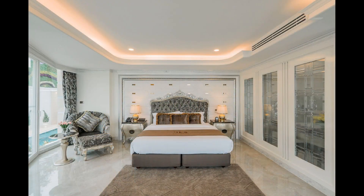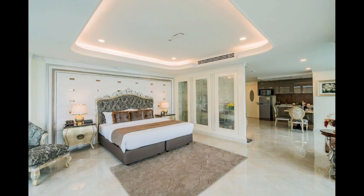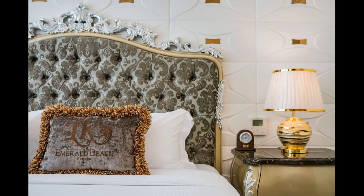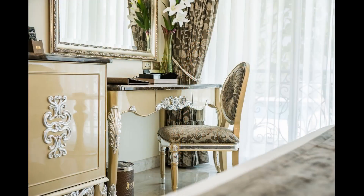The hotel is also close to some of the city's famous attractions such as Tiffany Cabaret Show, Sanctuary of Truth, and Art in Paradise. You can explore the culture, history, and art of Pattaya with ease.